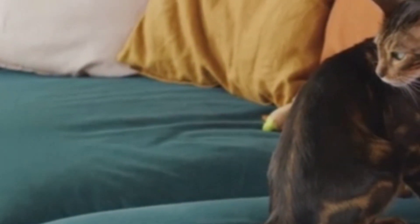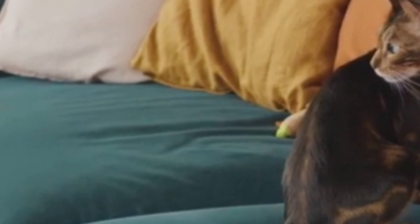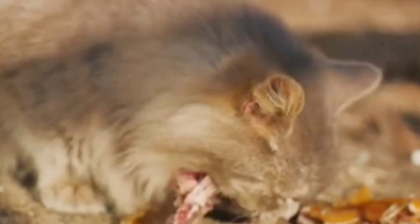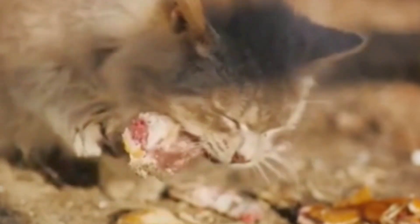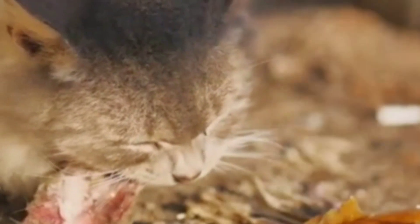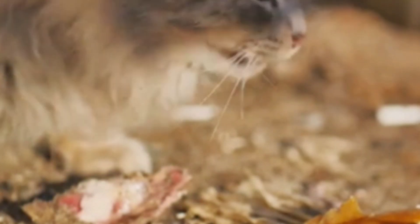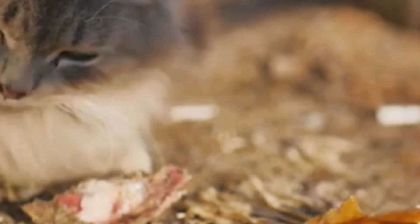Picture the harsh, unpredictable environments where these agile predators once roamed. The Primordial Pouch is thought to have provided an extra layer of protection during fierce territorial fights. Positioned strategically, this loose skin protects the vulnerable belly area where vital organs reside, shielding them from the claws and teeth of opponents. Moreover, this pouch allowed ancient cats to gorge themselves when food was plentiful. In the wild, meal opportunities were unpredictable, and consuming a large amount of food quickly could mean the difference between life and starvation. The stretchable belly enabled them to maximize their intake during these rare feasts.